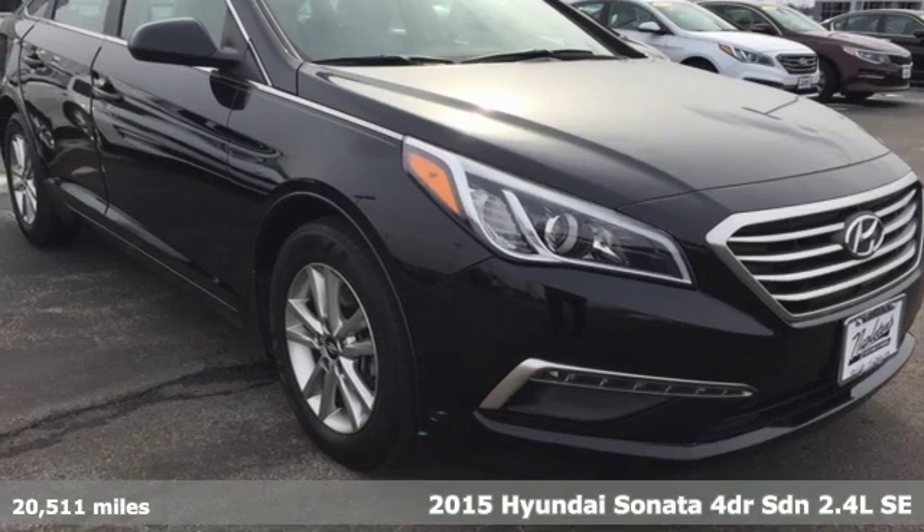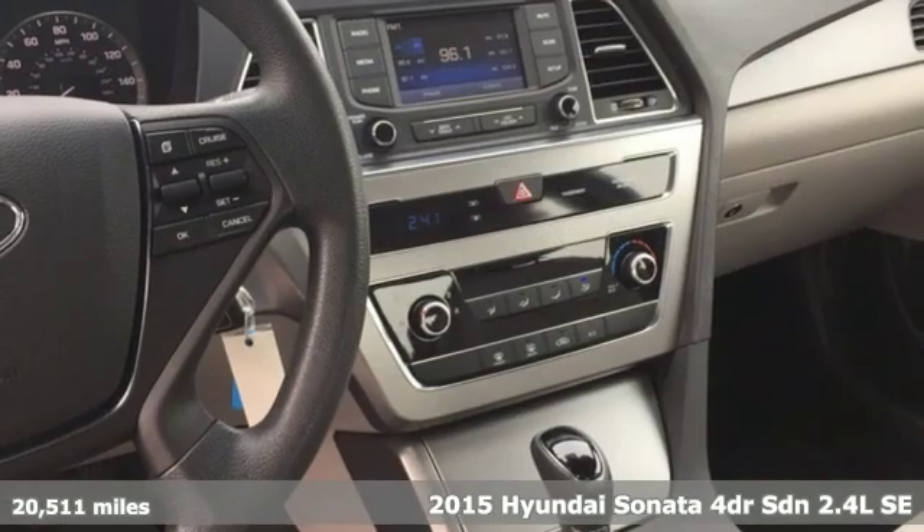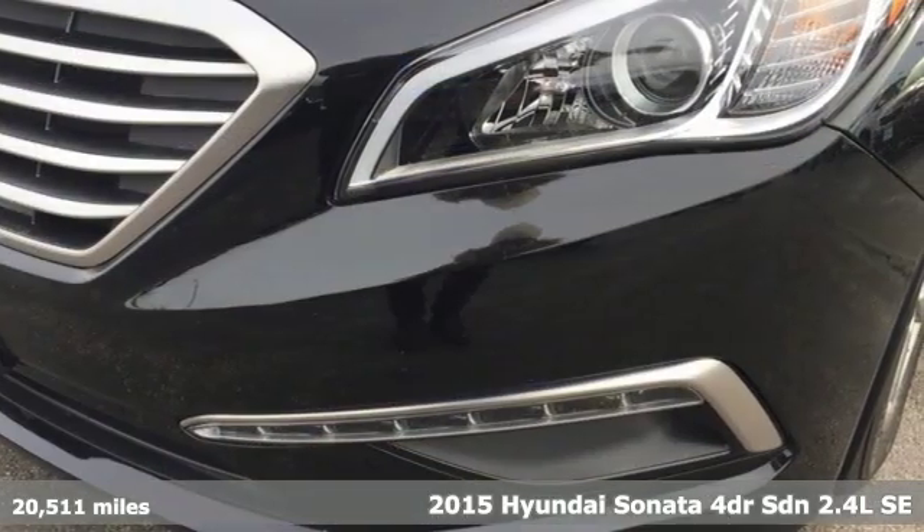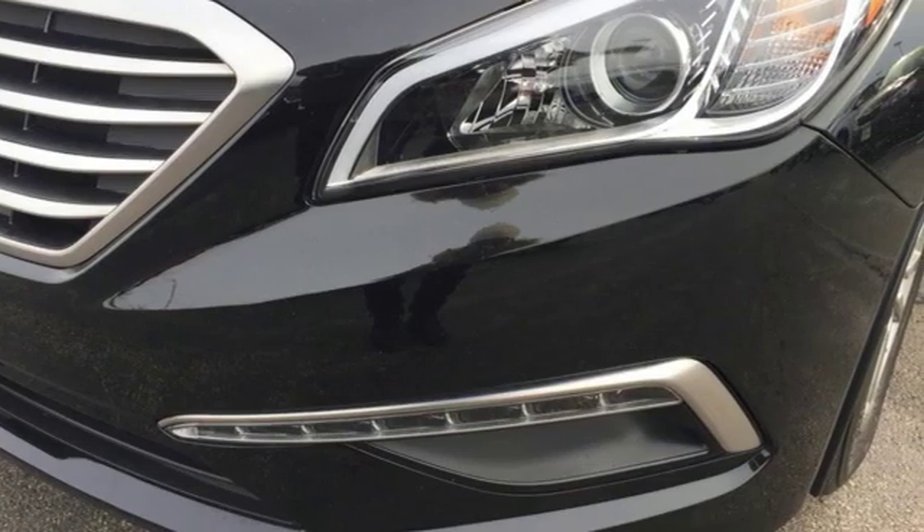Here's a 2015 Hyundai Sonata. Live comfortably within your means and very comfortably in this beautifully designed Sonata. And with features like these, every drive is a pleasure.